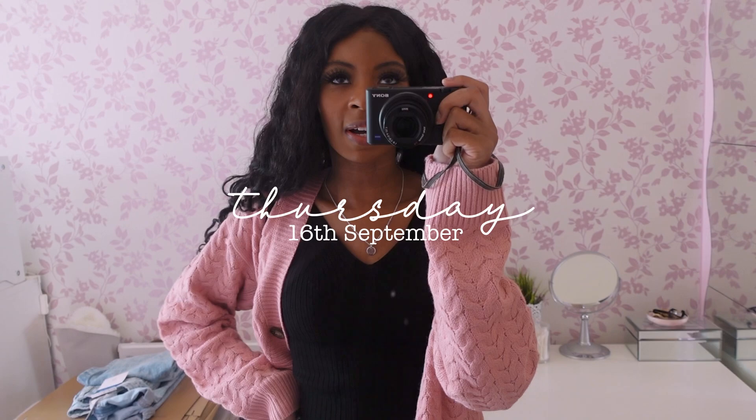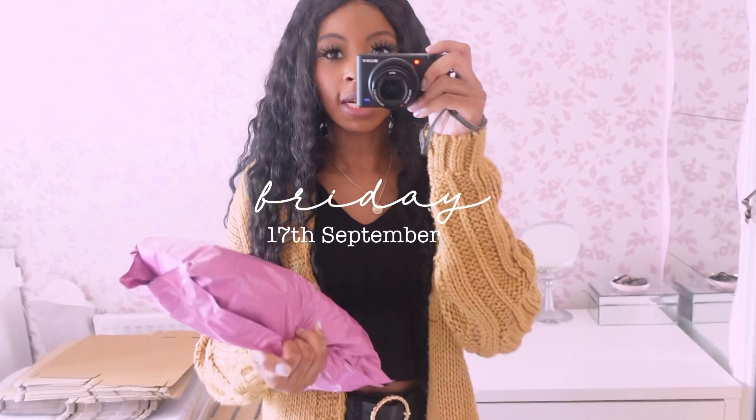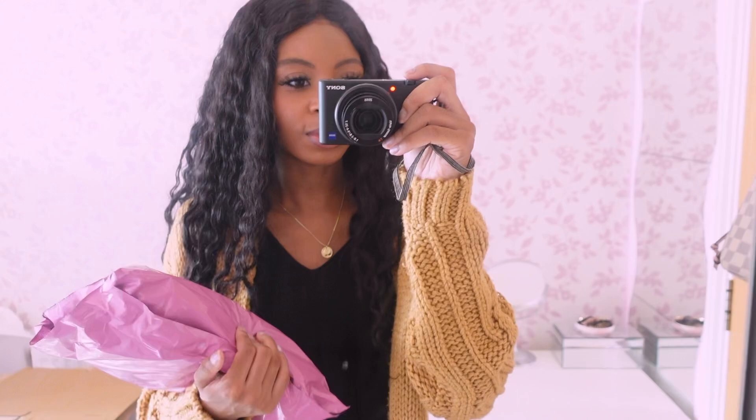I'm just about to leave out for work. I've got a half day today because I do half days on Thursday and Friday, so I don't start until 12:45. I've also just packed up my ASOS return because I'm going to the post office again today. Yesterday when I got to work, my manager saw I had a bunch of parcels and asked if I was going to the post office. She said I could do the banking for the shop as well, so I might end up going to the post office before I actually start work.